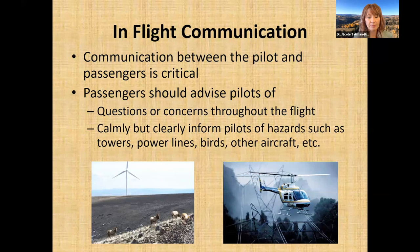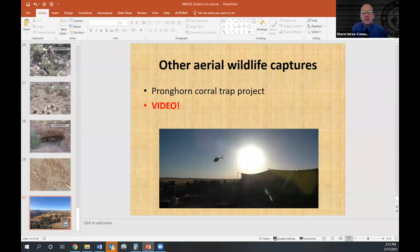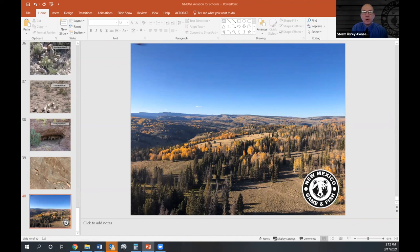That covers all the content. Back to Storm: Thank you Nicole — it's always a joy to work with you. Before wrapping up, one question: you obtained your master's and PhD — what words of encouragement would you give to individuals wanting to go beyond their bachelor's degree?